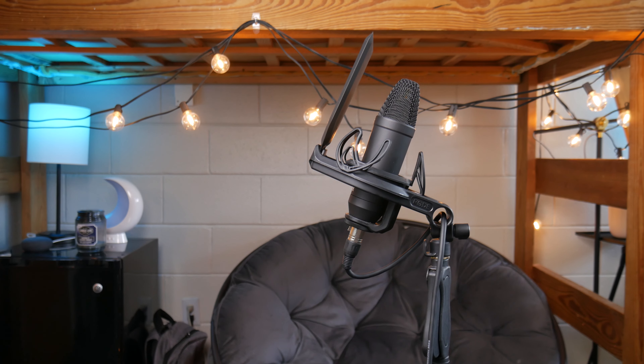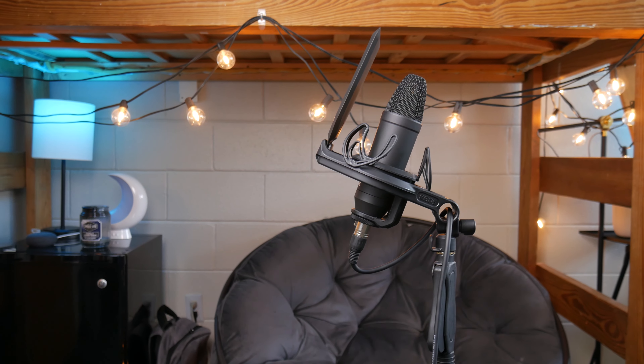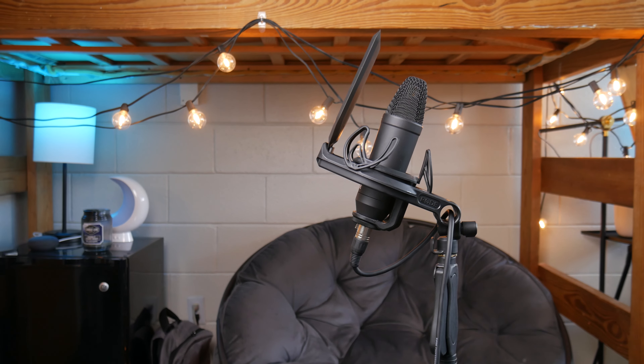I'm not as acquainted with the downsides of the NT1 as it's what I use right now and the best mic I've ever owned, but I have heard some people say it's got a bright sound signature that sometimes leads to the high end being too harsh. Before we move on, let's listen to the noise floors of each of these mics.